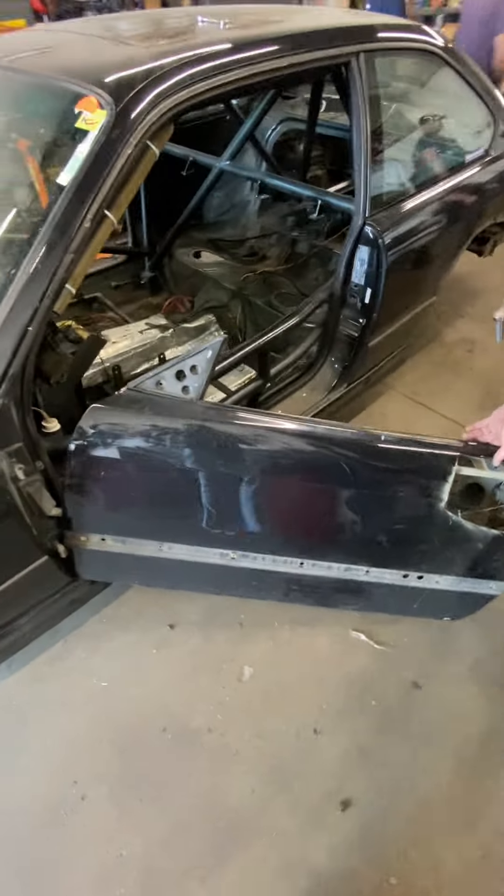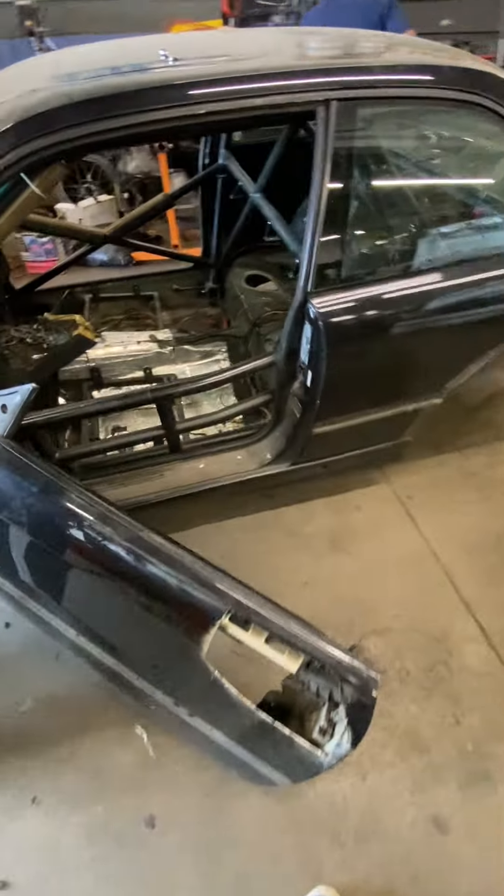That's how you make a golf cart out of a BMW M3.